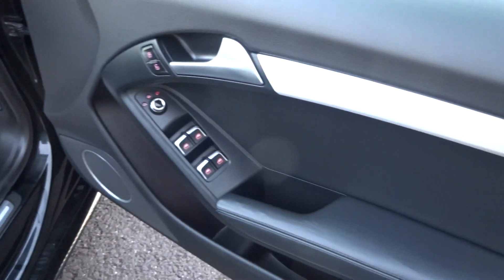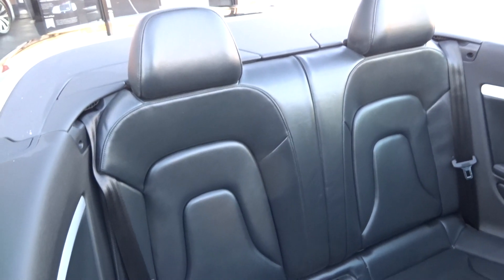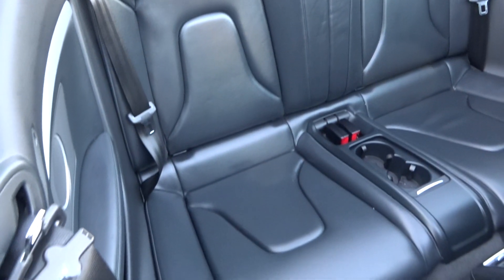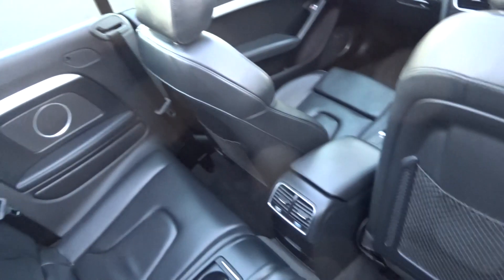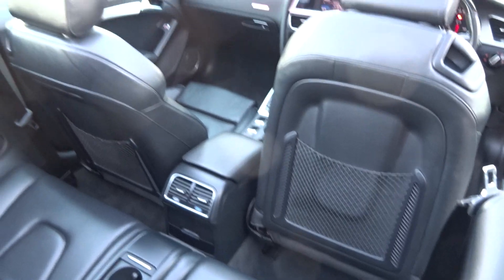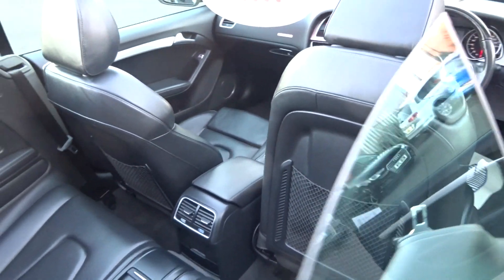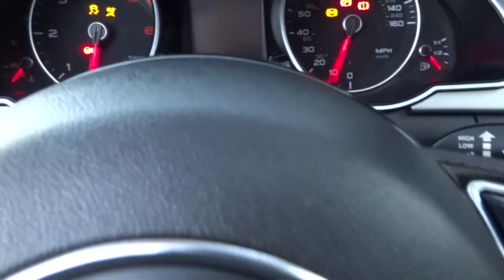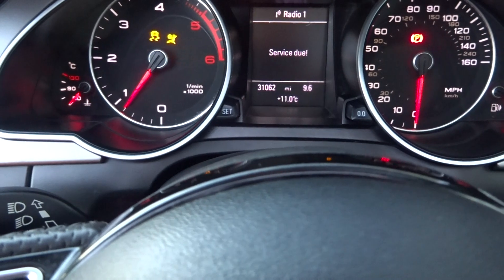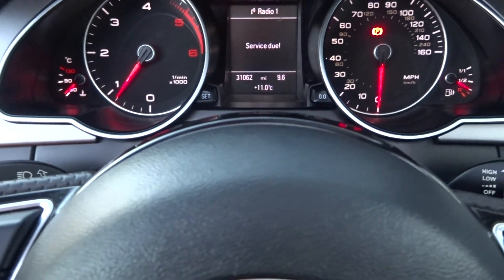No entry/exit marks to any of the handles. In the rear — no damage, no real signs of wear at all; doesn't even look like it's really been sat in. No damage to the reverse of the front seats. Does drive fantastic. Starting up to run you through the mileage — mileage is 31,062 miles.